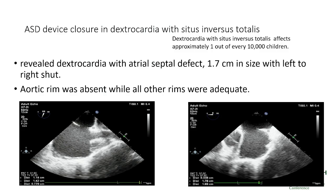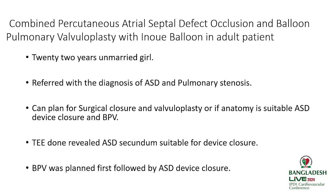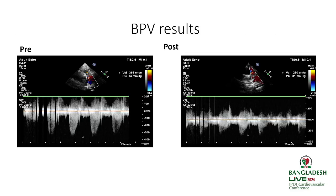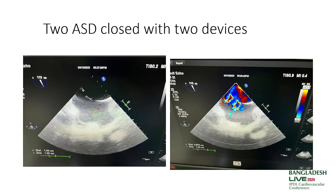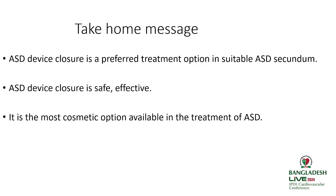A few interesting cases: ASD closure done in dextrocardia with situs inversus totalis — we have done two such cases. We also performed combined balloon pulmonary valvuloplasty with Inoue balloon and ASD device closure. Two ASD closures with two devices can also be performed. The key takeaway is that ASD device closure is the preferred treatment in suitable ASD secundum cases — it is safe, effective, and the most cosmetic option available. Thank you.